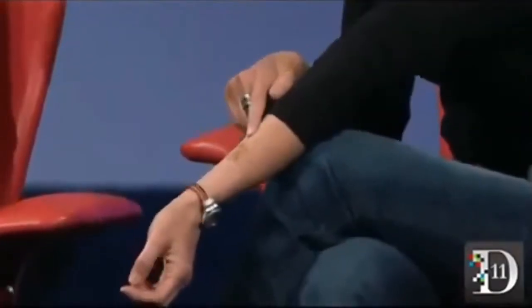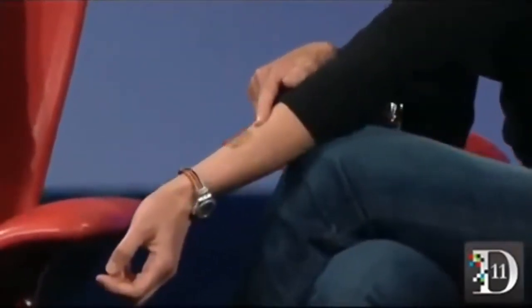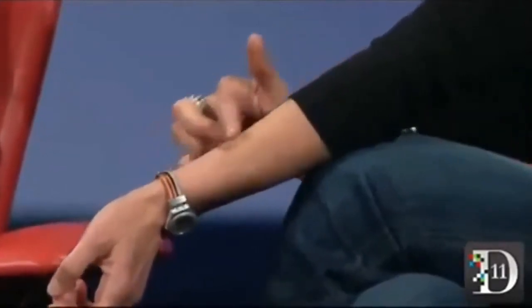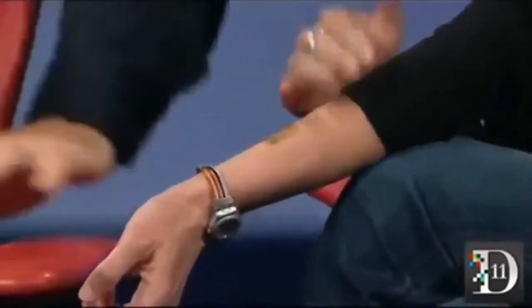He founded a company and they started making electronic tattoos. I'm wearing one here on my arm. This is a developmental system made by MC10, and it has an antenna and some sensors embedded in it.